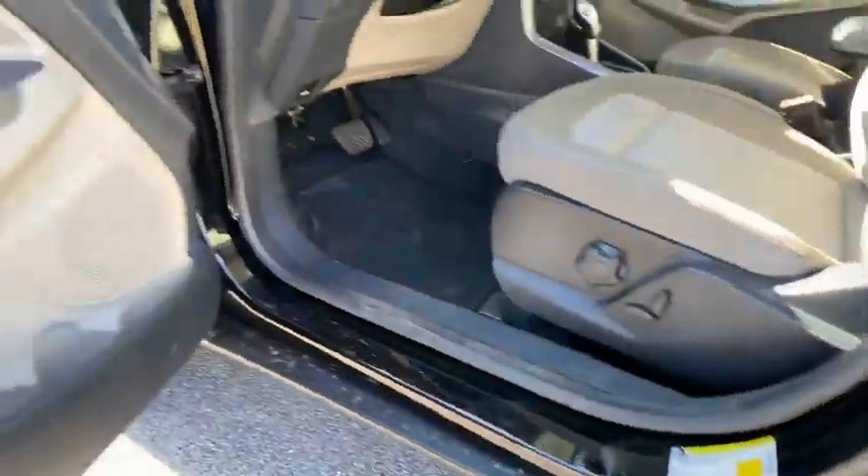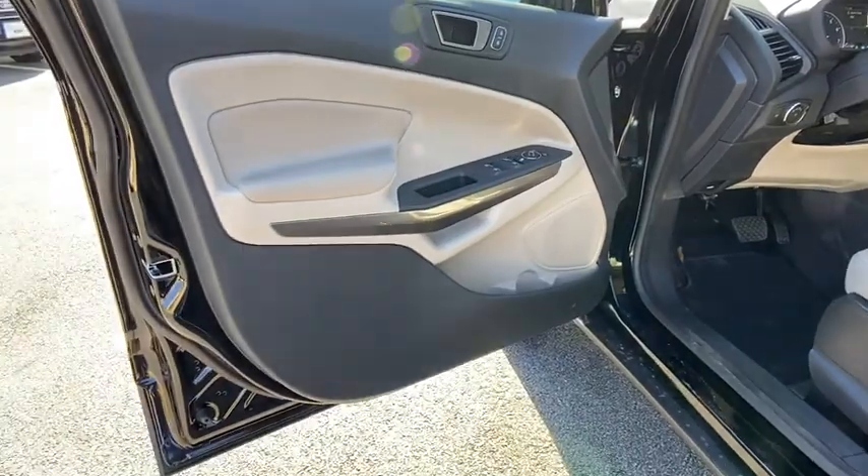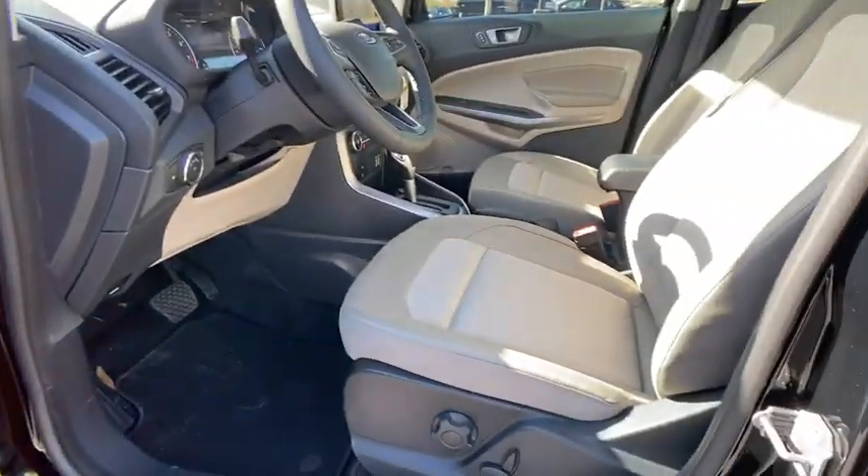Front-wheel drive. This isn't just a vehicle, it's an experience. So stop in for a test drive today.